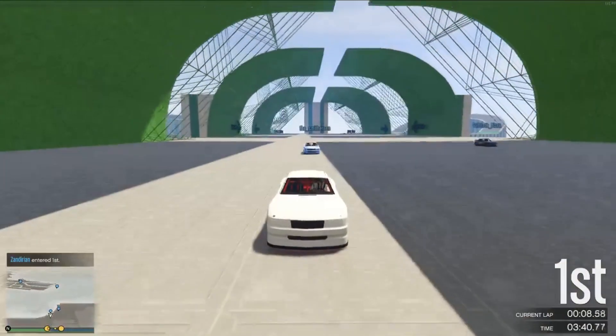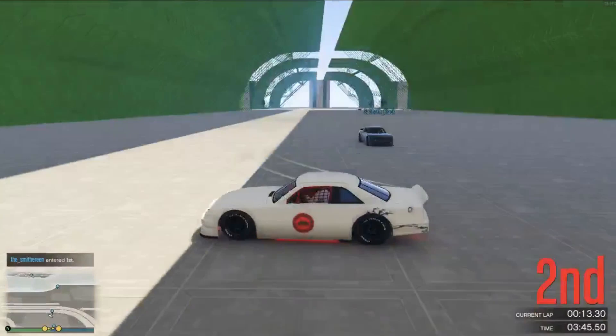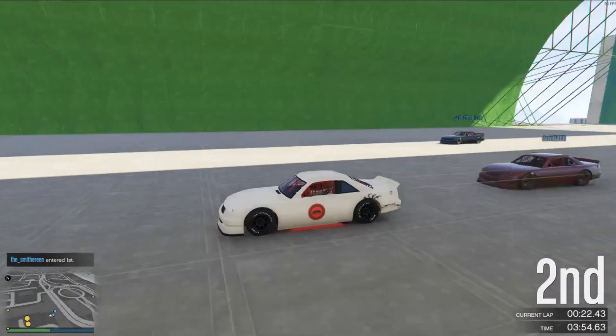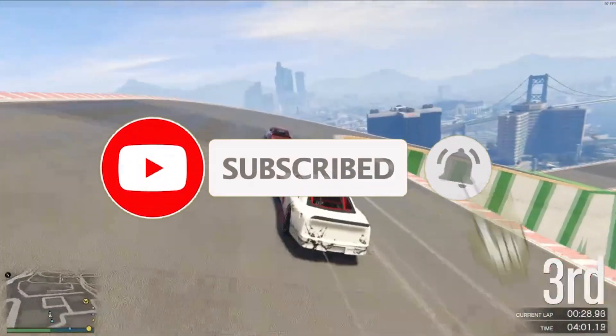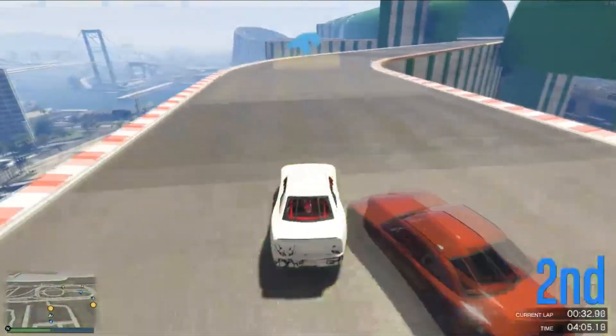If you found this video helpful, please consider giving it a like and comment below which GPU you chose. Do keep in mind that the GPU market is rocky right now, so the prices could change frequently. Keep your eye on the market and you will find a good deal. If you'd like to see more videos like this, consider subscribing — it's free and you can always change your mind. I'll be doing more budget videos like this in the near future, so subscribe if you'd like to see a different budget range.